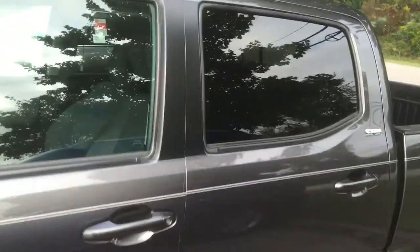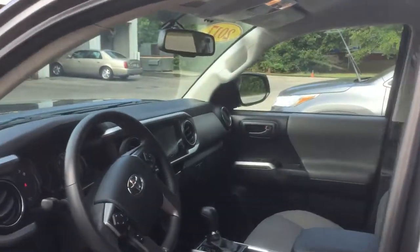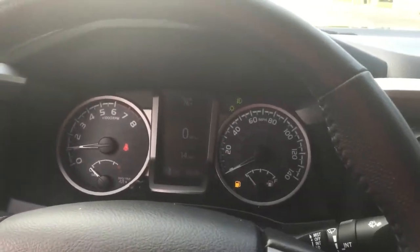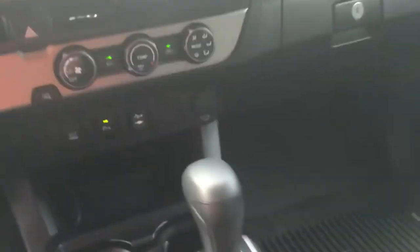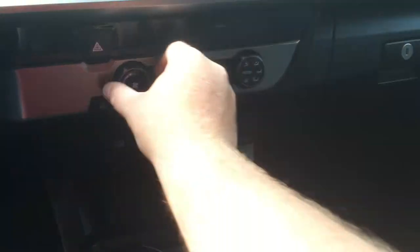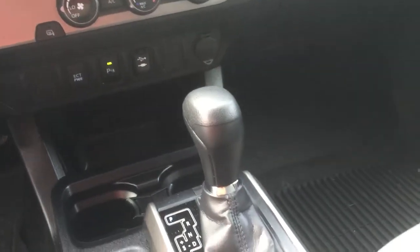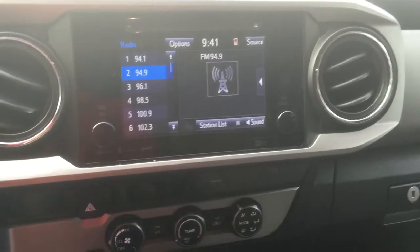Double cab full door. Nice darker interior, nice dash cluster, all of our steering wheel controls, USB ports and charging, parking assist, aux cord, and a 7-inch display.